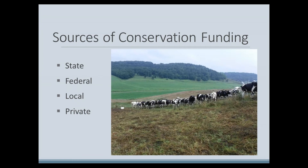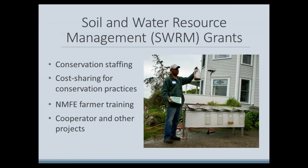The SWARM program is a reimbursement program that pays counties back after conservation funds are spent. This training focuses on funding the SWARM program provides to all 72 counties for conservation staff and landowner cost-sharing. All counties may apply for these grant funds using a single application process and form. You should be aware that a separate application must be submitted for grants related to nutrient management farmer education training, also known as NMFE grants. Counties do not usually qualify for cooperator or project grants, which also require a separate application.